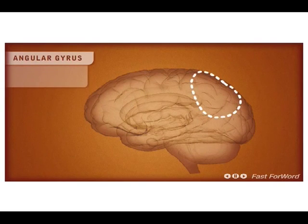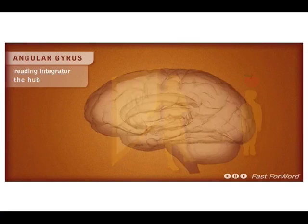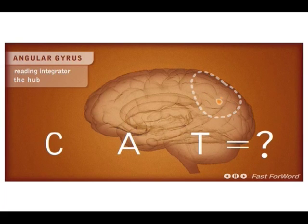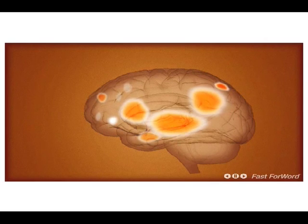The angular gyrus is an important reading integrator — it's the hub. This area of the brain helps us convert visual input to audio output. It's like the train station that links two or three important cities together. If the angular gyrus is not well developed, the child may not be able to link the letters CAT to the word CAT, even though she might have used that word many times. None of these brain areas work in isolation. The brain acts as a network, so when you strengthen one area, it improves the entire network. Using Fast ForWord cross-trains all areas of the brain known to contribute to reading and language.